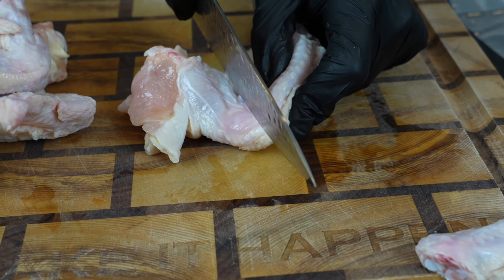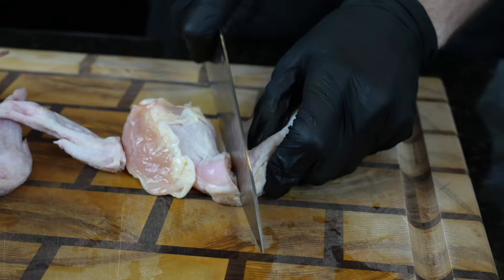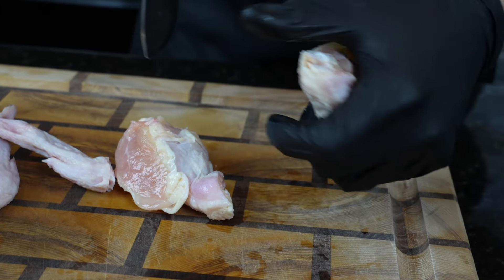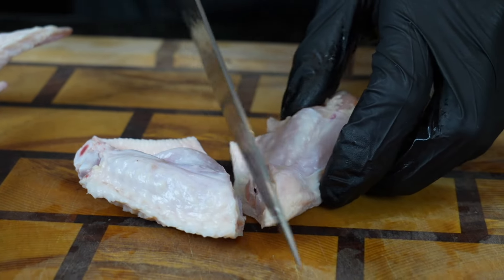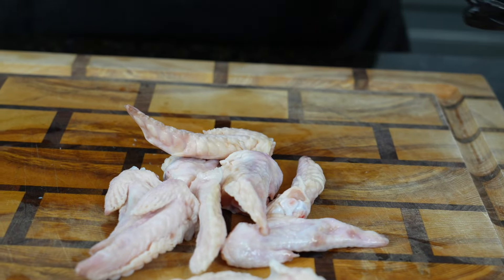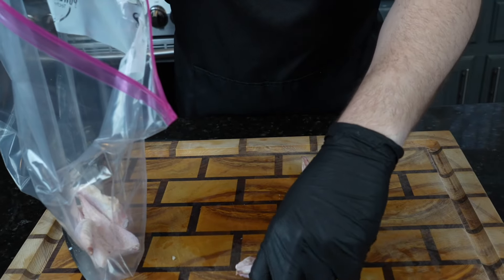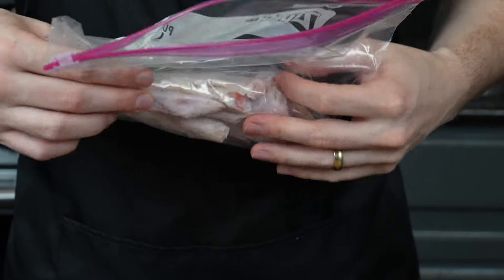All you need is a nice sharp knife. Find the joint between the flat and the wingtip, separate it, and then do the same thing between the flat and the drum. Super easy, and you get to save those wingtips to make a delicious chicken stock. We're going to throw these in a Ziploc freezer bag and pop those in the freezer until it's time to make some chicken stock.